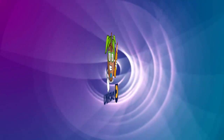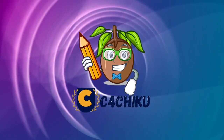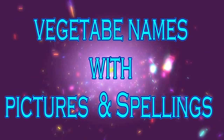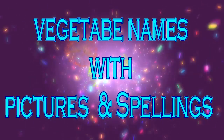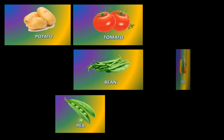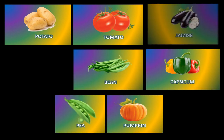Hello kids, welcome to my channel, Steve for Chikoo. Today we learn 10 vegetables names with spelling. Now start.